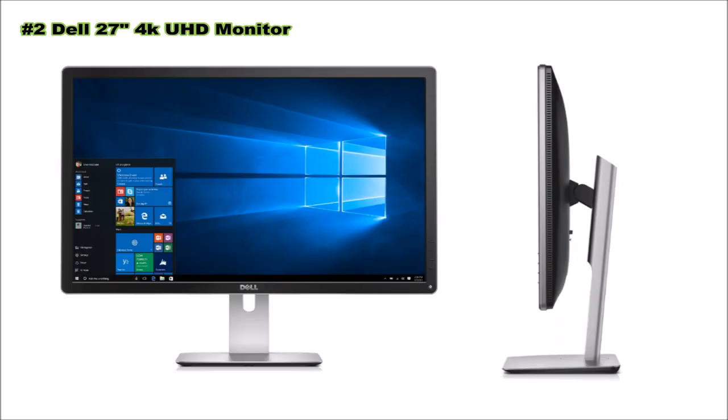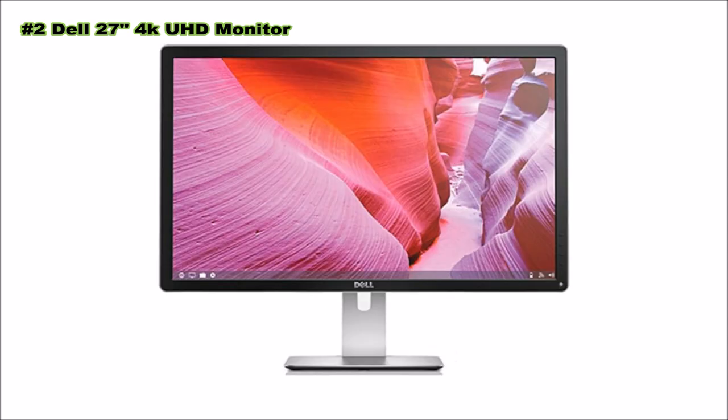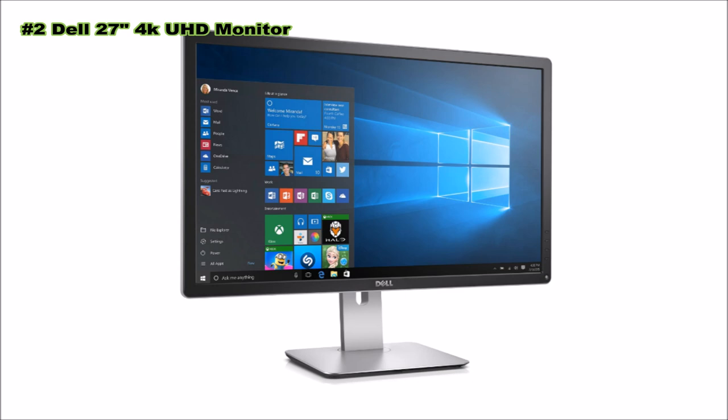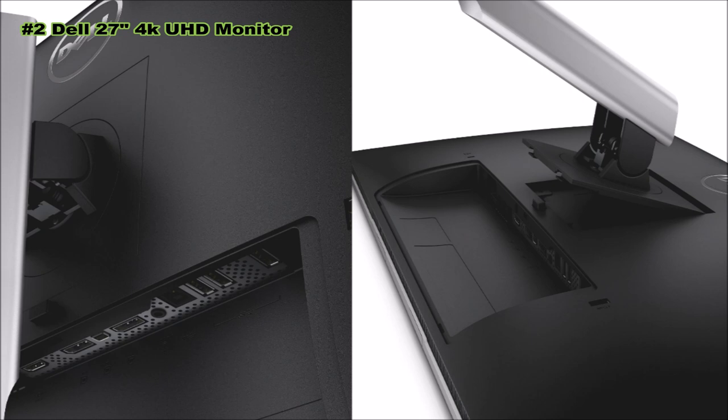Number two: Dell ultra high definition 4K monitor P2715Q. Expect beautiful 4K clarity on the 27-inch Dell UHD monitor with four times the resolution of full HD, wide color coverage, and reliable performance. The high pixel density helps you see extremely fine details, so you can view and edit higher resolution photos. Create your masterpiece with more clarity, quality, and color enhancement at an affordable price. The P2715Q provides full adjustability, a height-adjustable stand, or desktop space savings with wall mounting via a VESA-compatible 100 by 100mm wall mount kit.